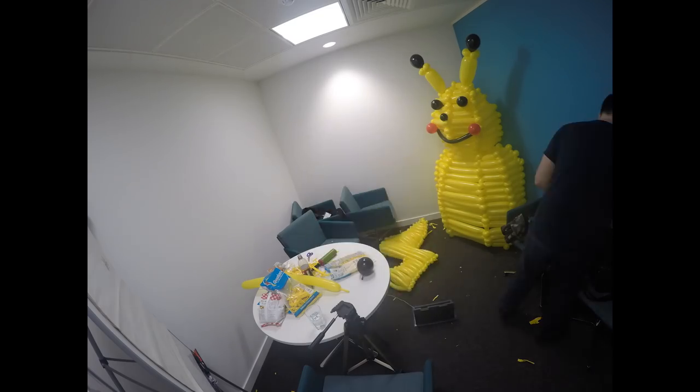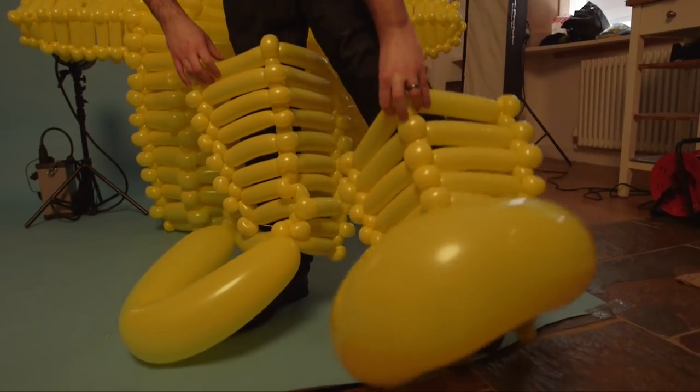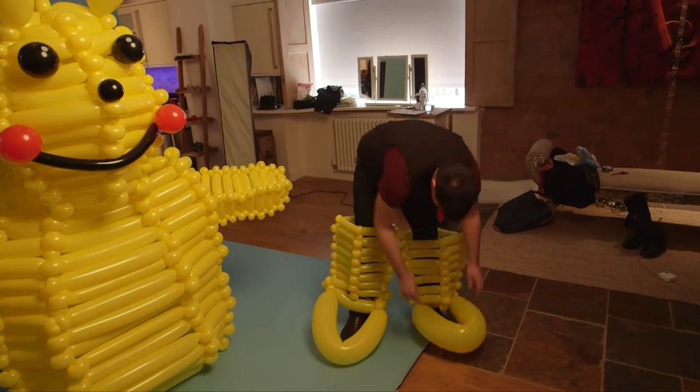The problem with making balloons is when you blow them up, they instantly start deflating very slowly, so over a course of time you'll notice they start to shrink. Being inside a costume like Pikachu can sometimes get a little bit claustrophobic.